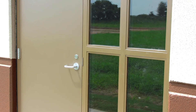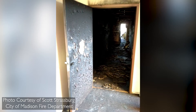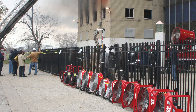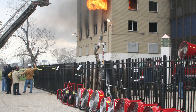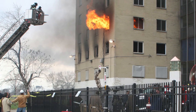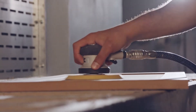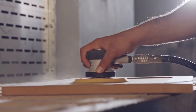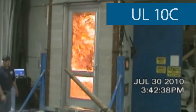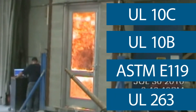When a transom or side light frame has a rating of more than three-fourths of an hour, or when a fire barrier has a large expanse of glazing, the assemblies may need to be fire resistance rated. The majority of fire door assemblies are required by the IBC to be tested to UL10C or NFPA 252 using the positive pressure test method. When assemblies are required to be fire resistance rated, they are tested in accordance with UL10C, UL10B, ASTM-E-119, or UL-263.